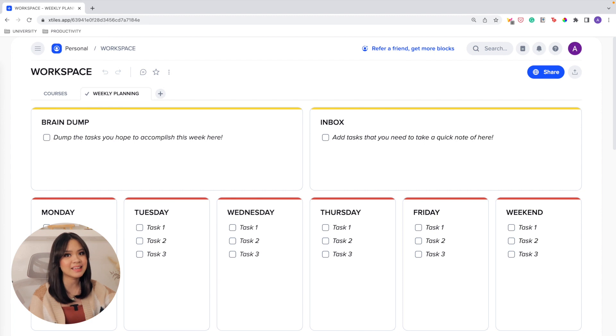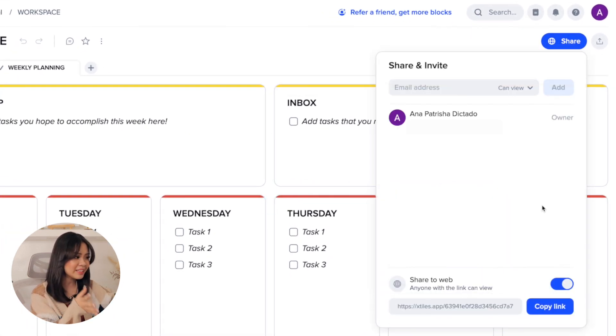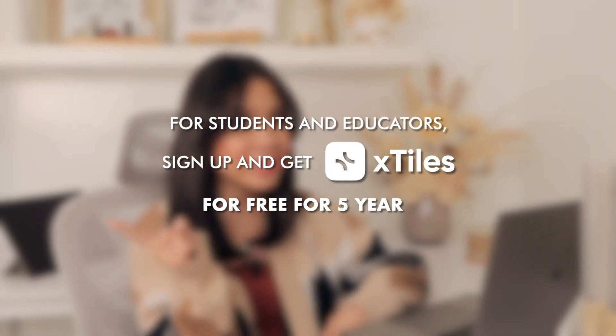All pages you create on xTiles can be shared with friends, classmates, and colleagues so you can collaborate in a single platform. xTiles is also available on your laptop, phone, and even as a Chrome extension, and all workspaces automatically sync across all your devices. What's great is xTiles' special offer for students and educators — you can access the app for free with no limits for five years. You can use the link in the description to give xTiles a try.